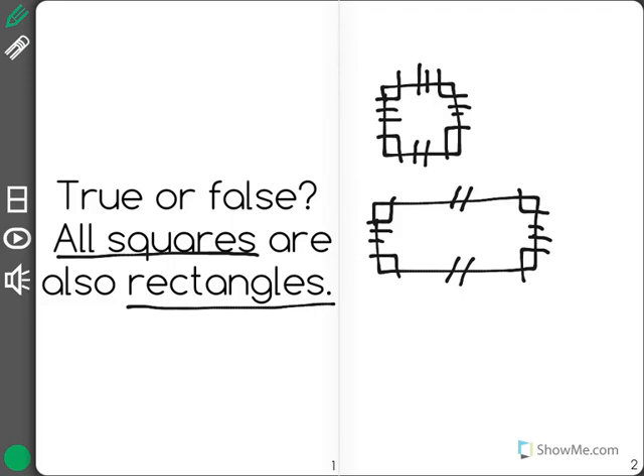So as you can see, all squares have the same exact properties as rectangles, meaning that yes, all squares are also rectangles.